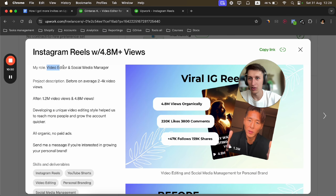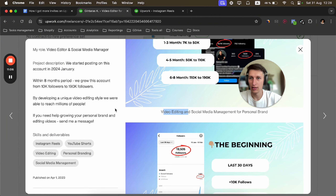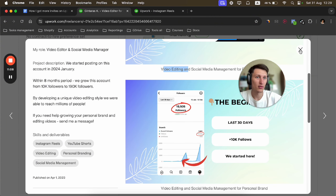In my portfolio, I target keywords like 'Instagram Reels,' 'Instagram growth,' and 'revenue and leads.' Going back to the mistake of showing a portfolio different from what clients need — I solved this by showing three variants aligned with client goals: more views, account growth, and more leads/sales. My portfolio shows Instagram Reels views, Instagram follower growth, and revenue/leads.